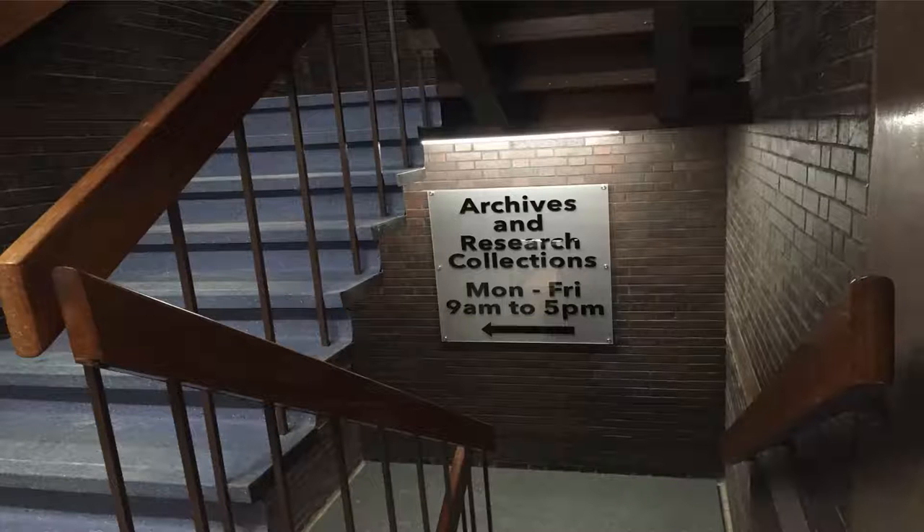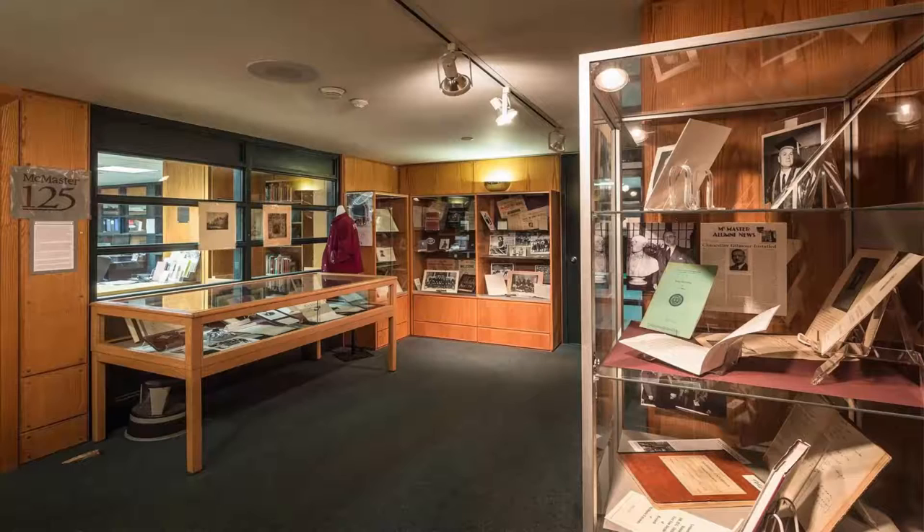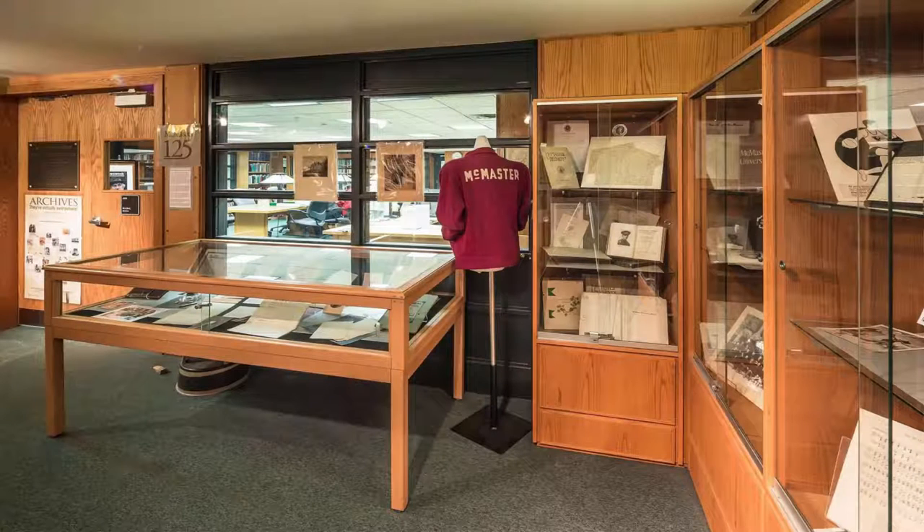Now let's head down to the archives. The William Reedy Division of Archives and Special Collections is a collection of diaries, letters, manuscripts, and books. The oldest book in the collection is from the year 1150.